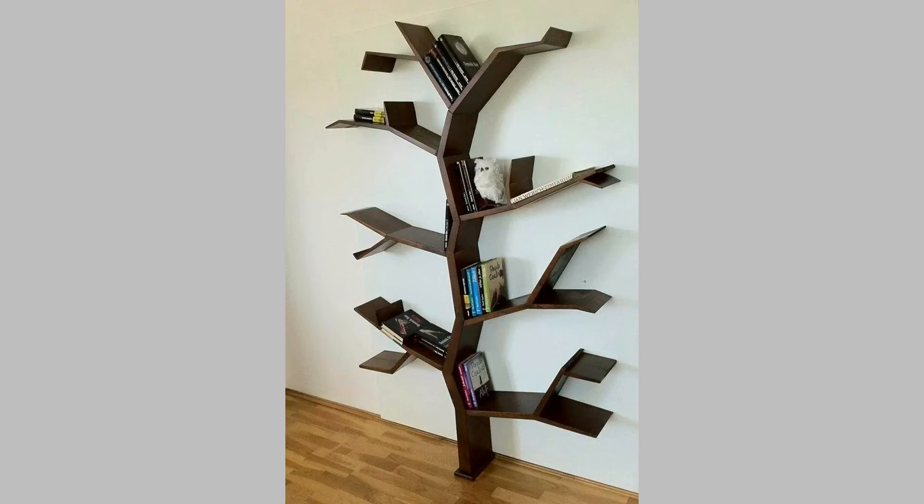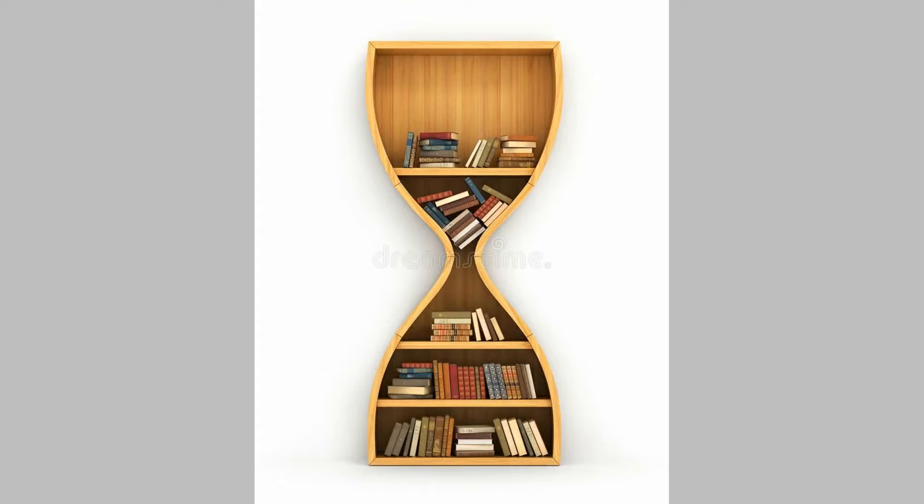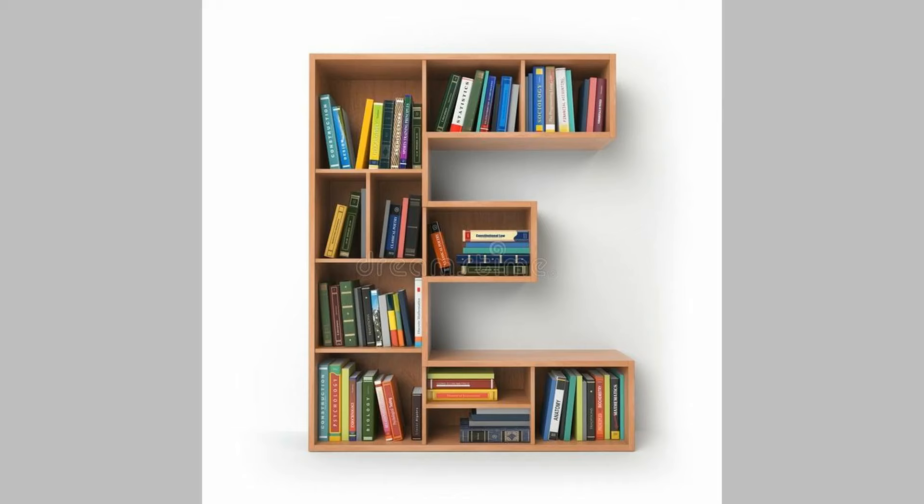Bookshelf Design 12: Floating Bookshelf Design Idea. Amp up your living room decor with a floating bookshelf. A basic floating bookshelf design idea is perfect for non-readers with a limited set of books. The shelf also helps store artifacts and accessories whilst transforming an ordinary-looking wall. And the best thing about it is that you can customize it according to your storage needs.